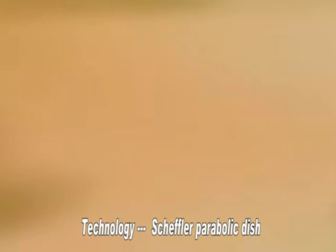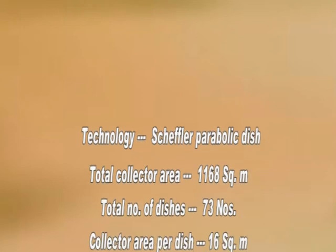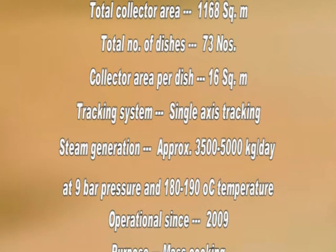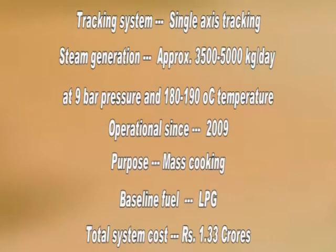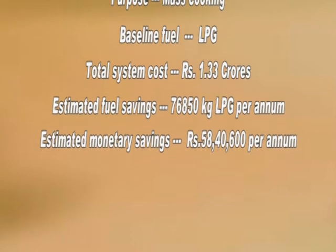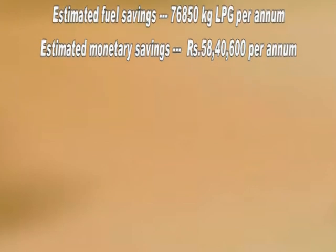Let us now look at the technical facts and figures. The mass cooking system based on the solar concentrator has proven a great blessing from Sun God. At present, it is saving 263 kg of LPG per day out of a total consumption of around 1,700 kg per day. This translates into a saving of around Rs. 60 lakhs annually. Naturally, this is a highly profitable venture. An additional advantage is that it helps in pollution control and avoids the emission of around 2,000 metric tons of carbon dioxide per year.